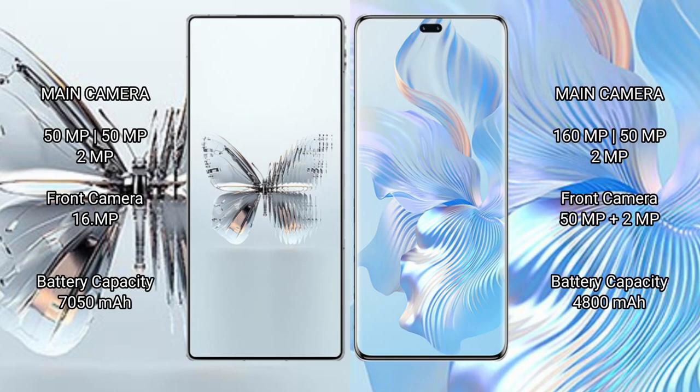Red Magic 10 Pro Plus features a triple rear camera setup: 50 MP plus 50 MP plus 2 MP, and a 16 MP front camera. Honor 80 Pro also features a triple rear camera setup: 160 MP plus 50 MP plus 2 MP, and a dual front camera of 50 MP plus 2 MP.